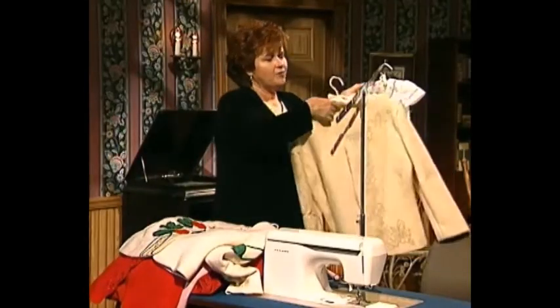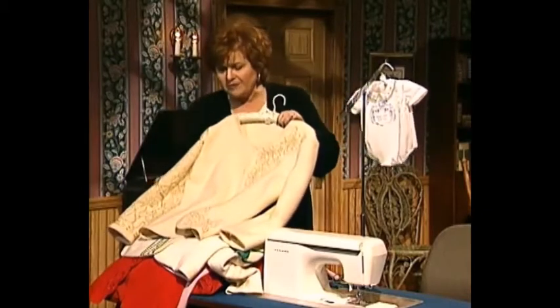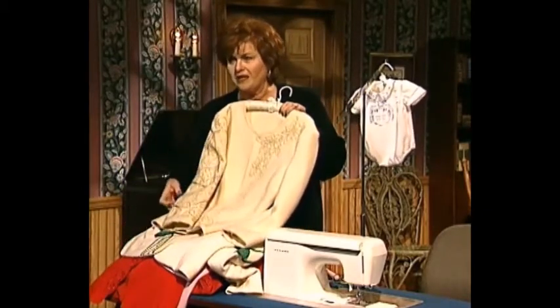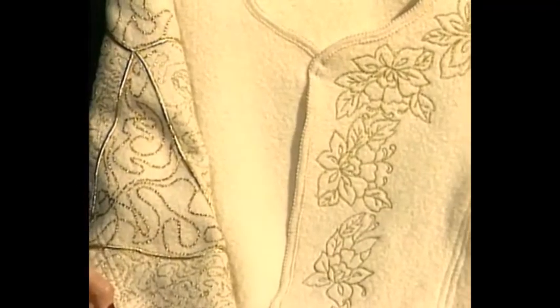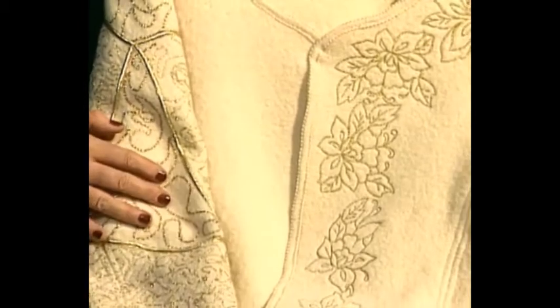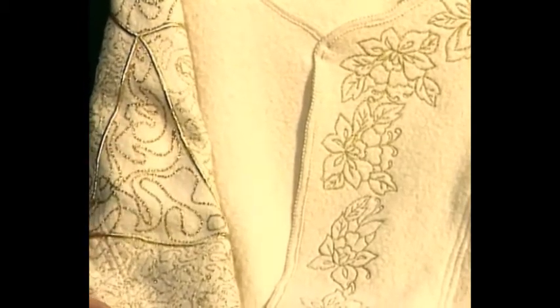We have another magnificent wool jacket which has the most elegant gold work. I'm going to turn the sleeve around so you can look at not only the front, but also the sleeve, which has magnificent reverse bobbin work, braid that has been stitched down, couched down, and then wonderful machine embroidery designs on the front.